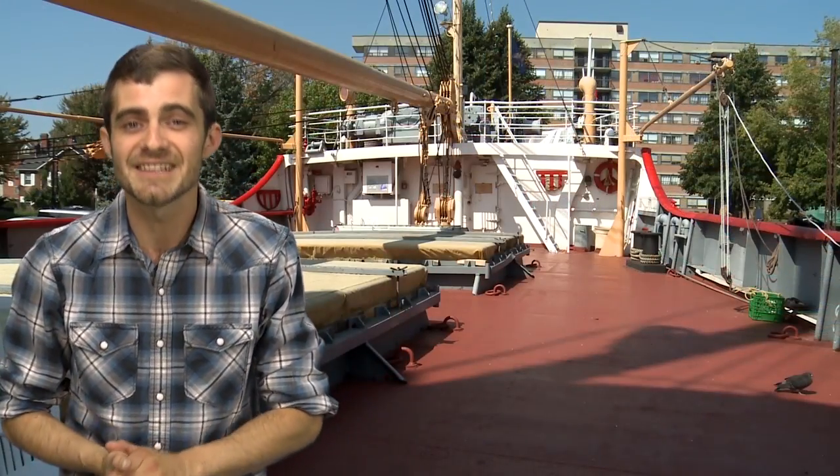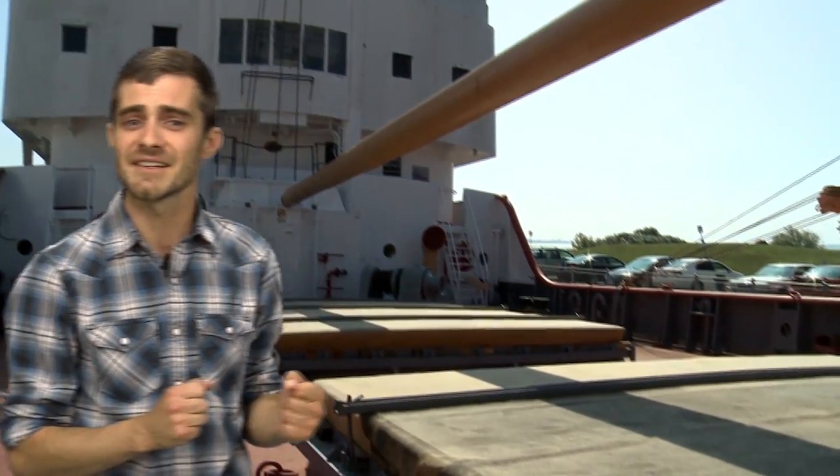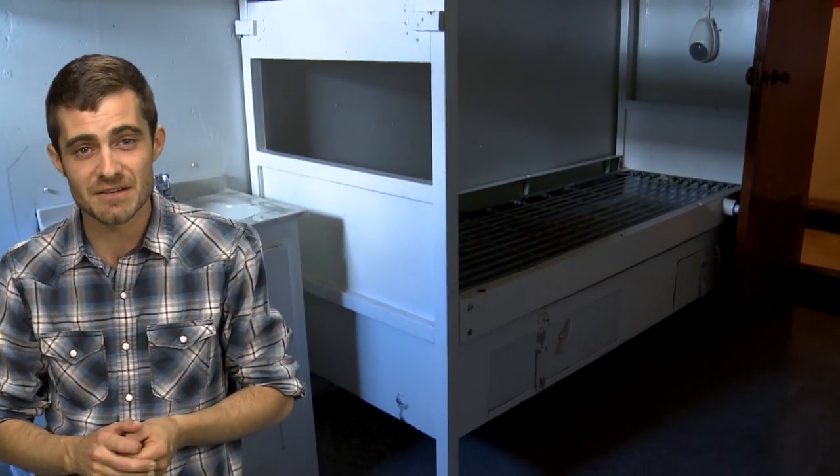The museum's largest artifact is the Alexander Henry, a retired Coast Guard ship that was built in 1959. Designed as a light icebreaker and buoy tender, the ship spent most of its career supplying lighthouses and placing buoys in the shipping channels.